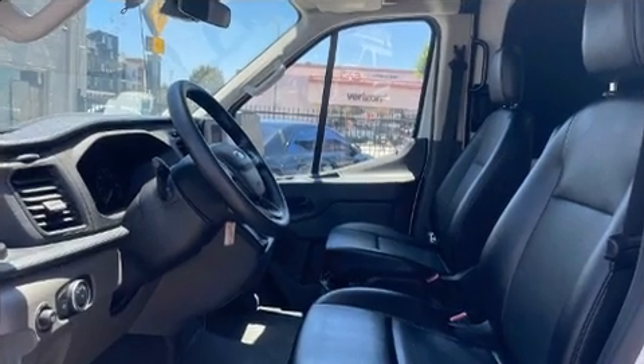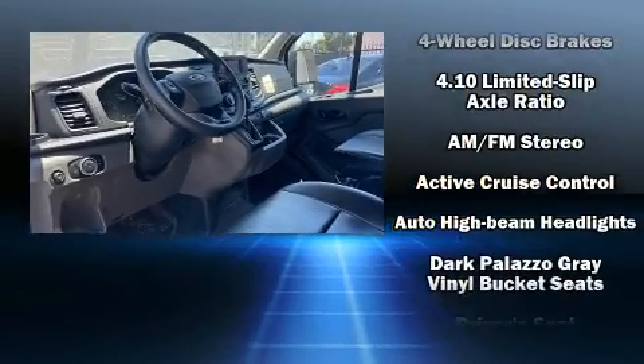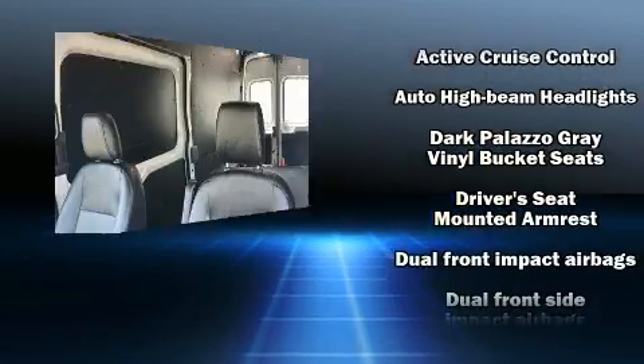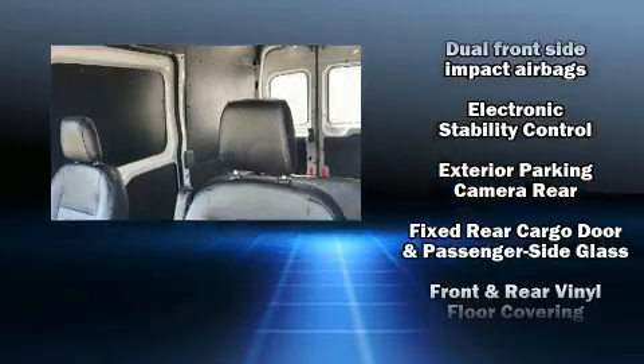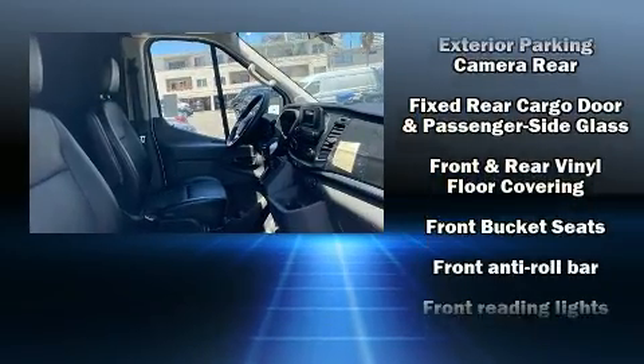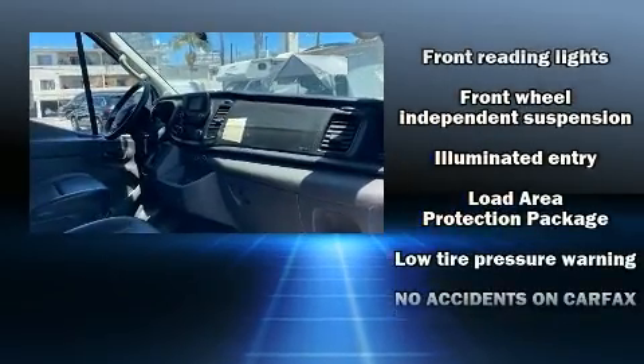Ford ensures the safety and security of its passengers with equipment such as head curtain airbags, front and side impact airbags, traction control, brake assist, ignition disabling, an emergency communication system, and four-wheel disc brakes with ABS.